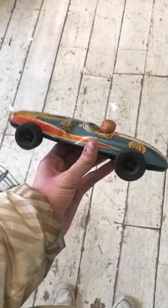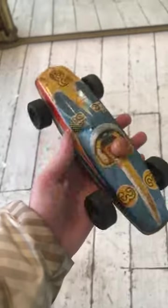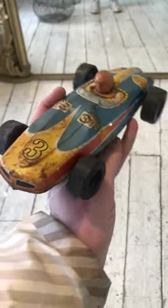Hello guys, Alex from Toppin Out here, and today we've got a really nice vintage toy piece, probably 1950s, very much that sort of style — mid-century.